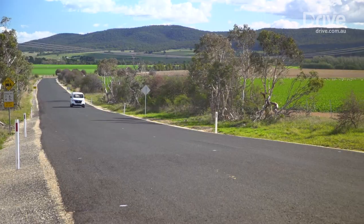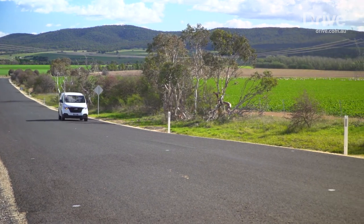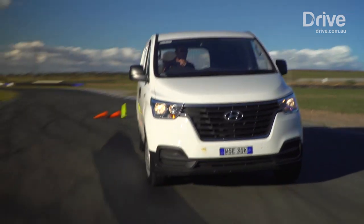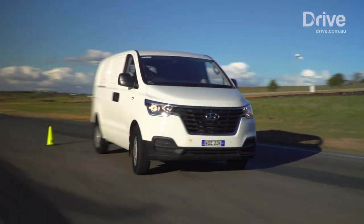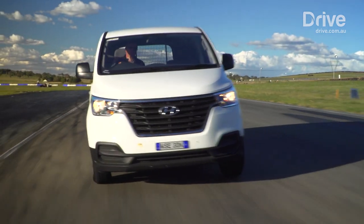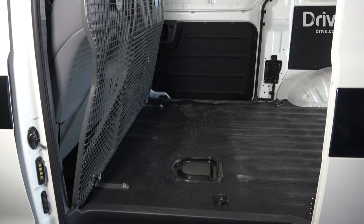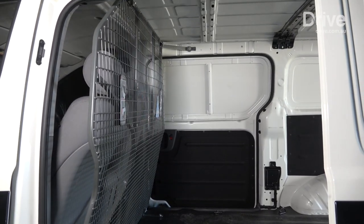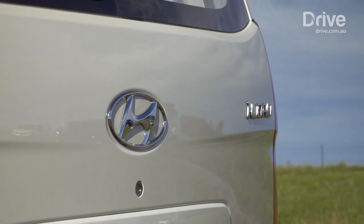The Hyundai's real problem lies in its safety package, or rather lack of it. As well as being a pair of airbags behind the Transit, the Hyundai gets only a lap belt for the centre passenger, and that's an instant fail for fleet customers with an eye on OH&S. The cargo situation isn't great either, and although the iLoad has a pair of side doors, they don't open wide enough for easy forklift loading.